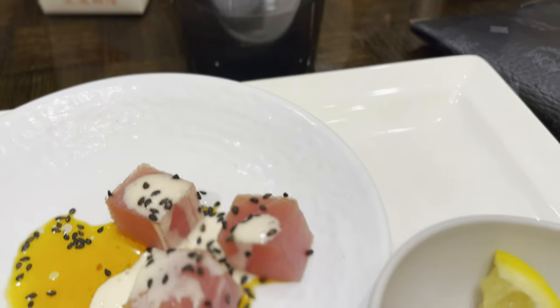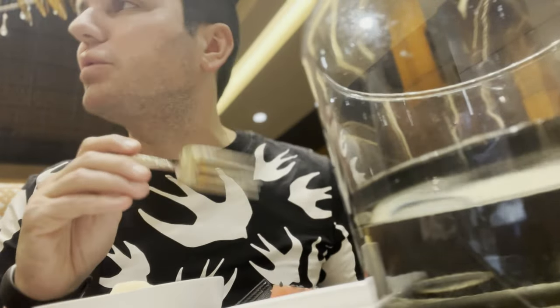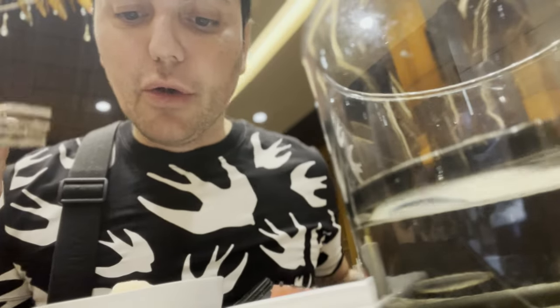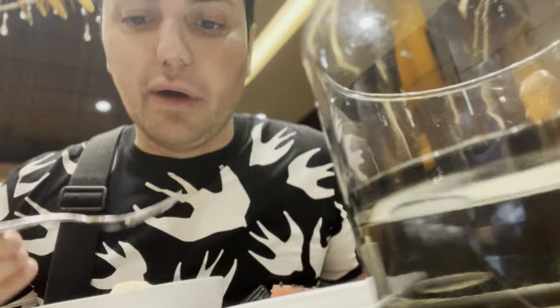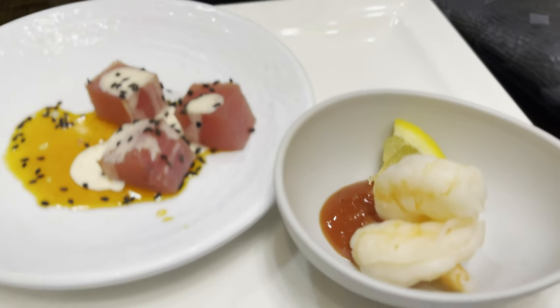I got the tuna tartare here — that tuna is so good, the tuna is excellent. One thing I have to give credit to Wicked Spoon for is that it tells you what the item is, like tuna tartare, but then there's an explanation underneath. For example, there was a banh mi salad — I saw pork in the description and knew I couldn't eat it. Kudos for that, I really appreciate that.